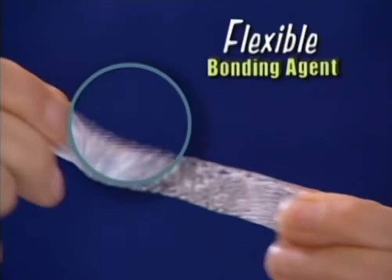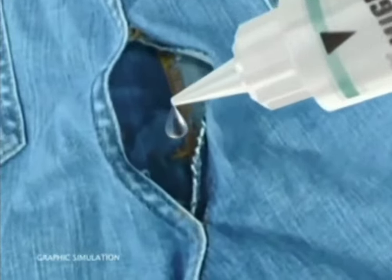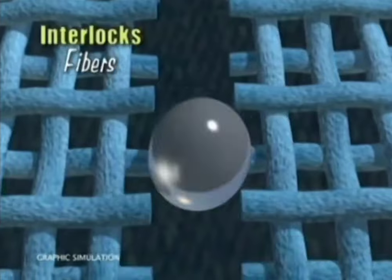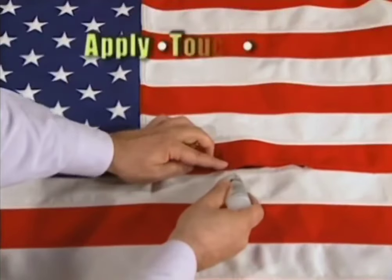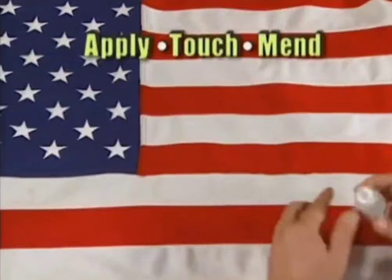Mighty Mend It is not a glue, but a flexible bonding agent that grabs, adheres, and interlocks the fibers of virtually any fabric for a permanent repair. Sewing takes forever, but with Mighty Mend It, just apply, gently touch, and mend it.